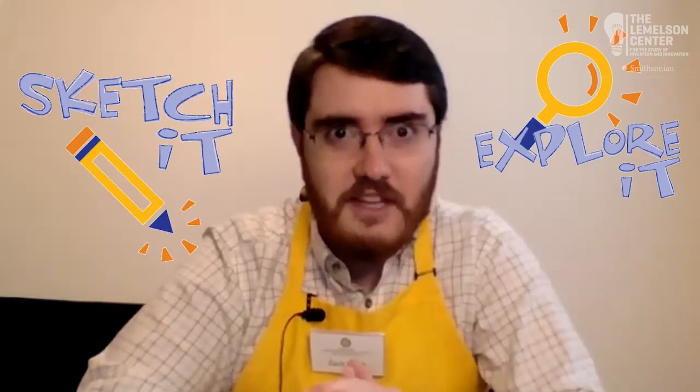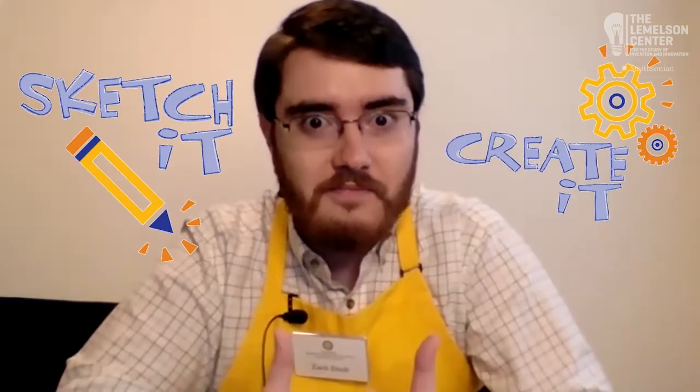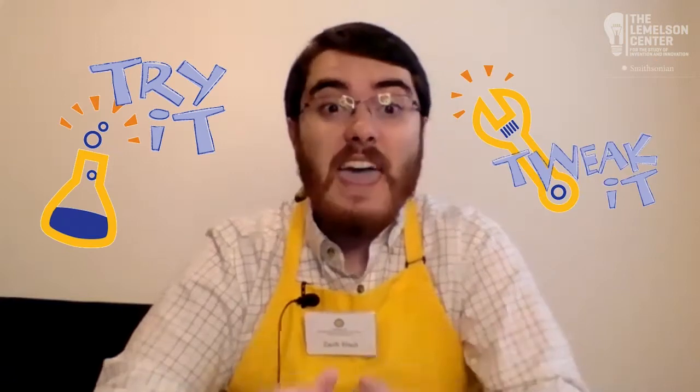Have you ever wondered how inventors invent? Well we can show you how. Hi, my name is Zach and I'm a facilitator at Spark Lab, a hands-on invention space. Have you ever followed a process — a set of several steps to do something, like tying your shoes or creating a new musical instrument? Inventors do this all the time. It's called the invention process. Inventors have to think it, explore it, sketch it, create it, try it, tweak it, and sell it.